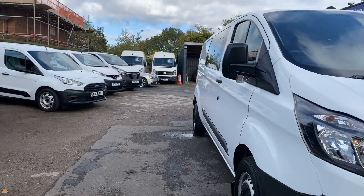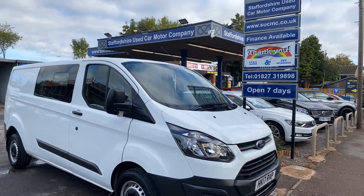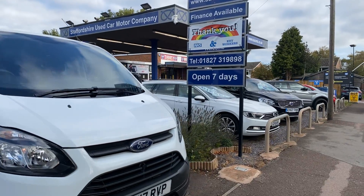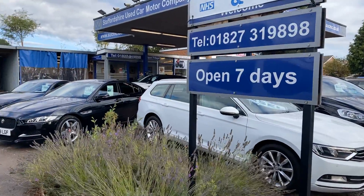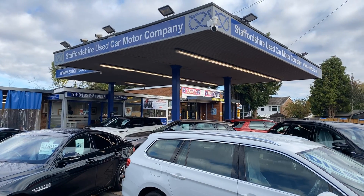Nice vehicle. Do come and see us — we're up on the Ashby Road in Tamworth, we're here seven days a week, plenty of other vehicles and commercials in stock. Do give us a call. Thank you very much indeed for looking, do take care, bye.